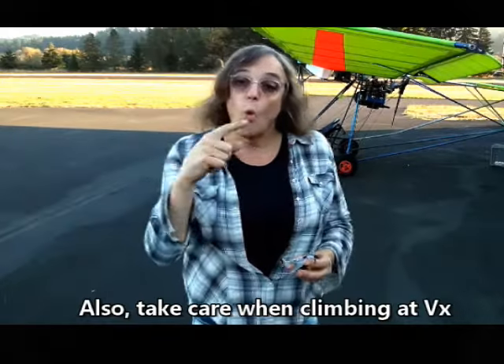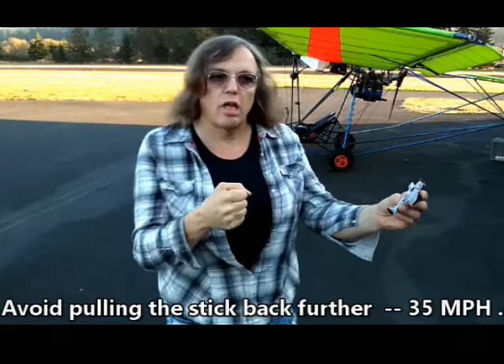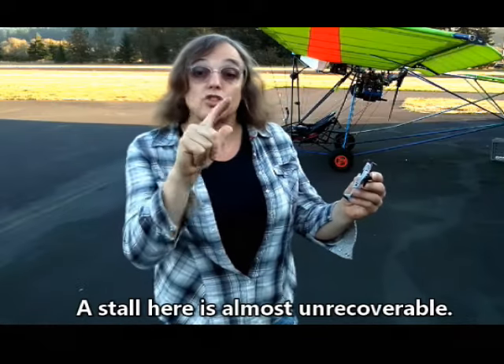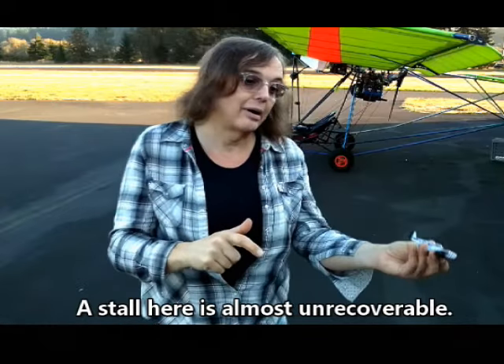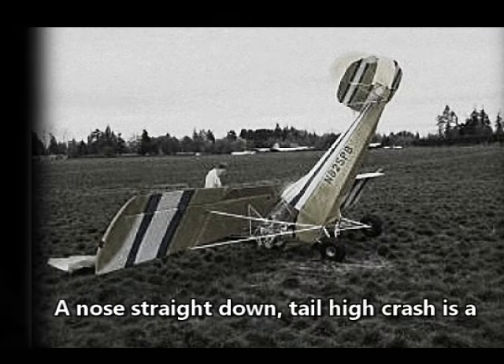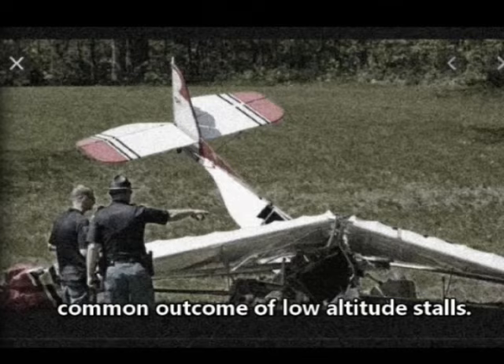Also, take care when climbing at VX to avoid falling behind the power curve. This means avoid pulling the stick back further — 35 miles per hour, 33, 32 — you could stall. A stall here is unrecoverable. A nose straight down, tail high crash is a common outcome of low altitude stalls.